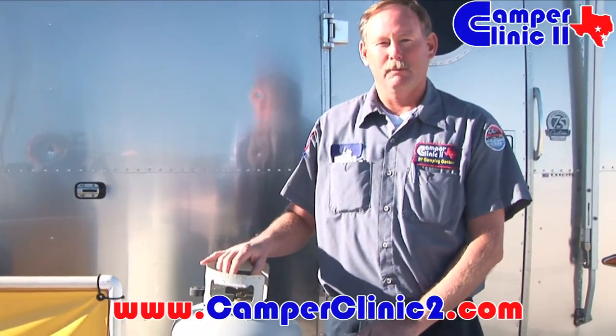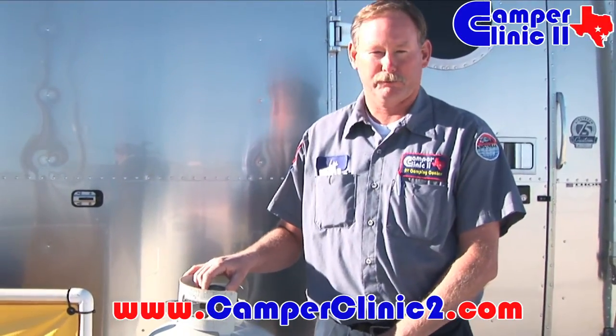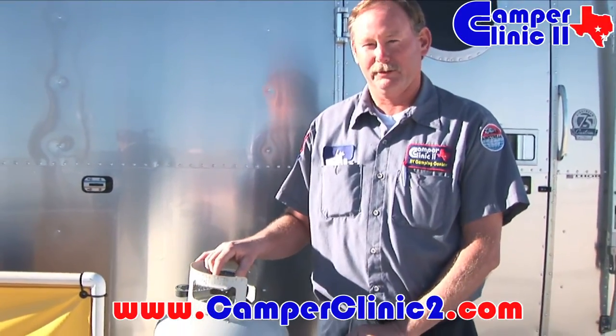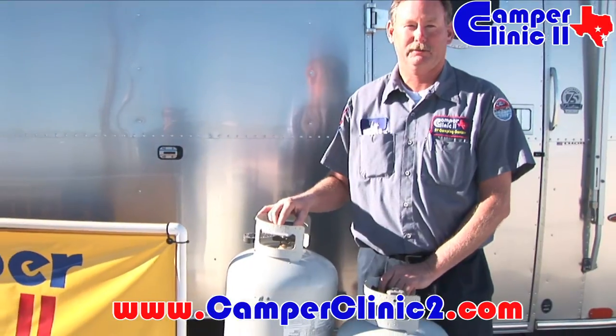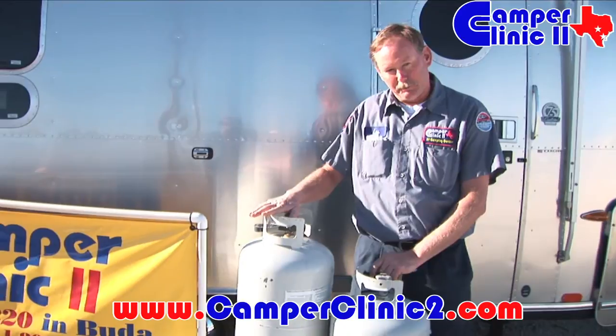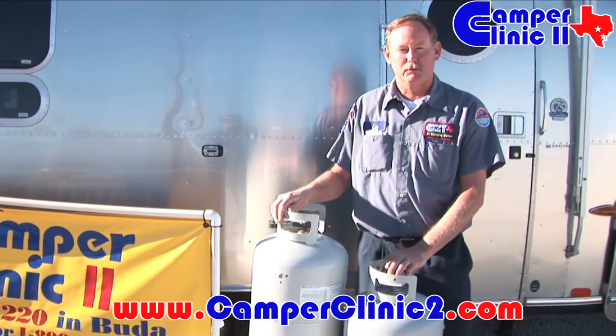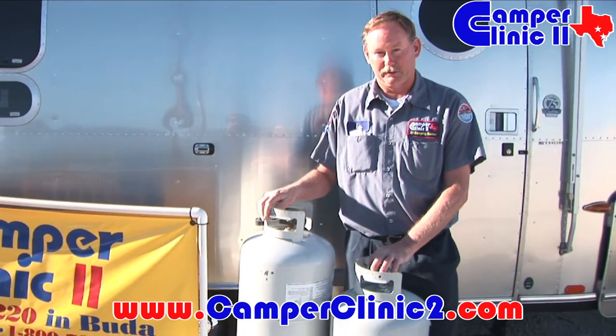Most all RVs have some type of propane container. Motorized vehicles have what are called ASME tanks, which are frame mounted — we're not going to really discuss that today. We're going to mainly discuss the trailer market. In most travel trailers and fifth wheels, they either come with a 30-pound cylinder, which is this larger container, or they come equipped with a 20-pound cylinder, which is the smaller container.